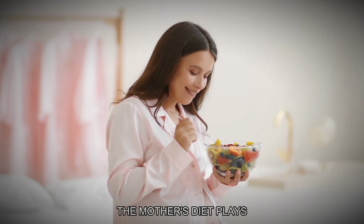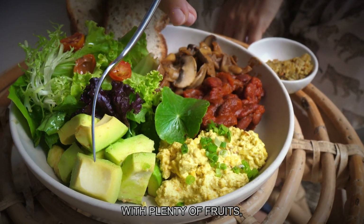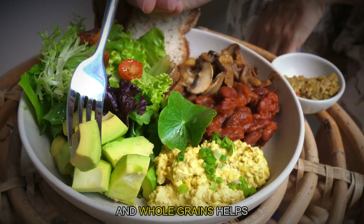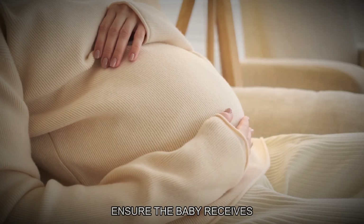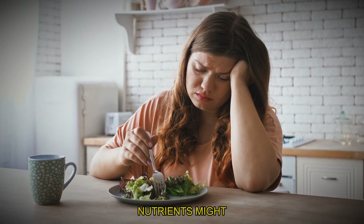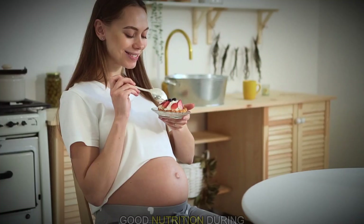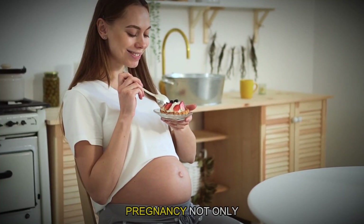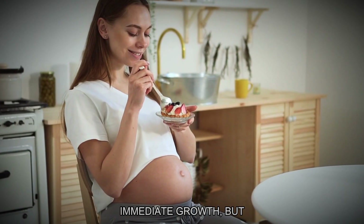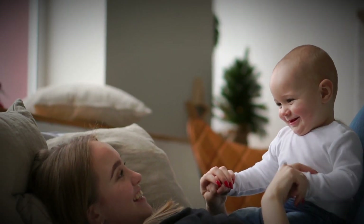The mother's diet plays a big part in supplying these nutrients. In cases where certain nutrients might be lacking, healthcare providers may recommend supplements to fill in the gaps. Good nutrition during pregnancy not only supports the baby's immediate growth, but also helps to reduce the risk of health issues later in life.